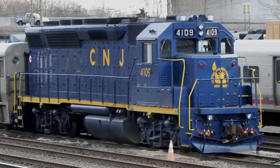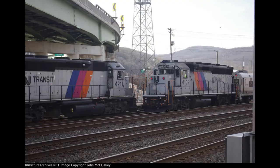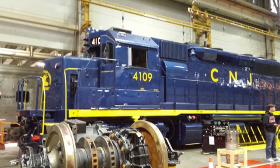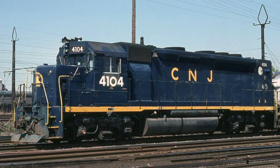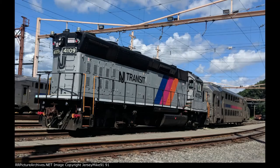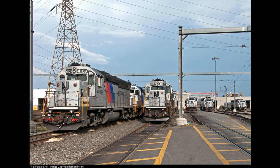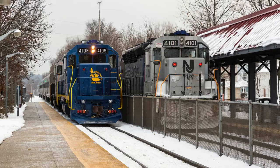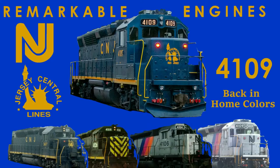Thank you all for watching this episode of Remarkable Engines. The circumstances which 4109 was in makes its story a truly unique and remarkable one, as it was not only reactivated for passenger service after years of maintenance work, but it was simultaneously repainted into its original livery and ran on the home trackage of its original owner. The EMD GP40P is already a rare variant of the successful and widely used GP40 and could only be found along CNJ trackage. The fate of 4109 prior to the rebuild was looking grim, as the locomotive and others in its class were converted for work service and were unlikely to ever pull a passenger train again and could possibly be retired and scrapped. With this locomotive — an ex-CNJ GP40P — being repainted back into its as-built CNJ livery and working on ex-CNJ trackage, that is what makes the story of this engine truly remarkable.